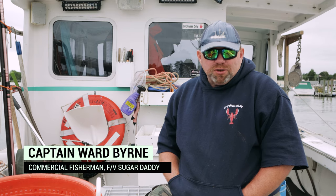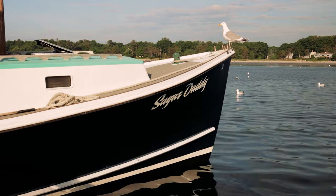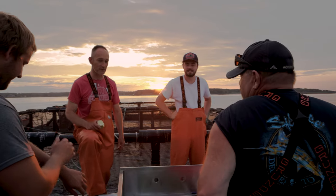I'm Ward Byrne. I'm the captain and owner of the vessel Sugar Daddy. I lobster fish, I tuna fish, and as of the past two years I've been involved with the UNH Aquafort steelhead trout program.